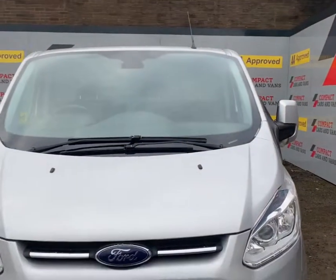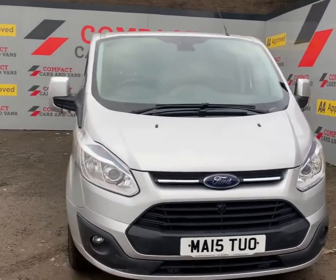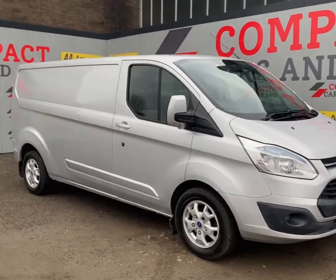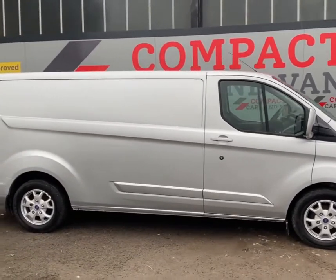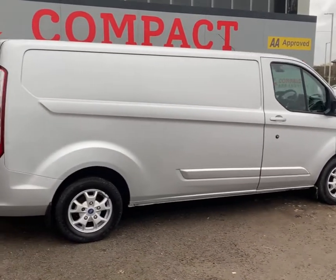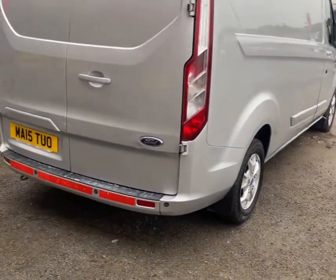Hi, this is Dean here at Compact Cars and Vans, and today I am offering this 2015 Ford Transit Custom Limited Spec L2 H1. The van has the 2.2 litre diesel engine with 125 PS and can return a solid 40 plus miles per gallon combined.